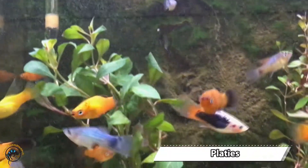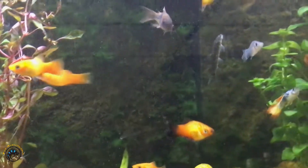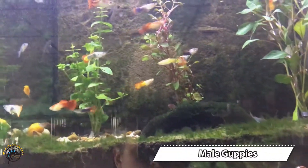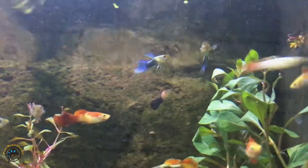Big reload on platies — so many! And then we've got some amazing looking male guppies in this week. They are so beautiful — look at them all.